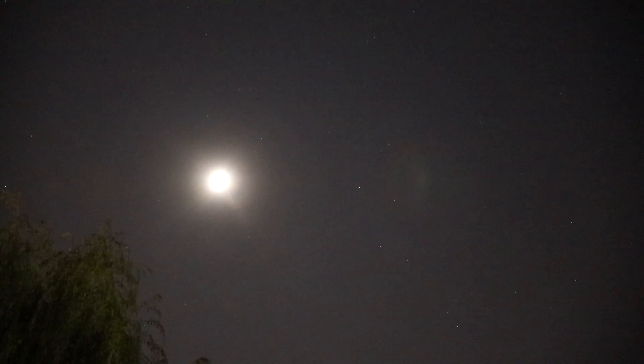And over here in the south, we have a 60-some percent lit moon over to the right of the willow tree, along with a whole bunch of stars.